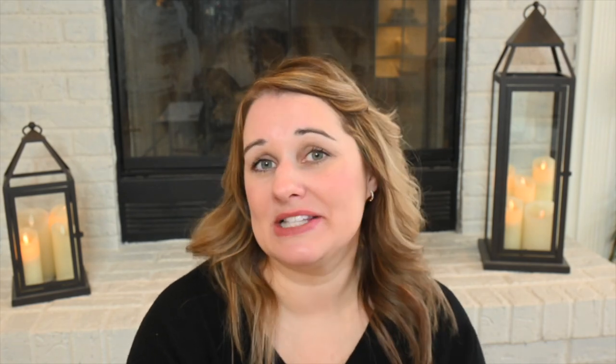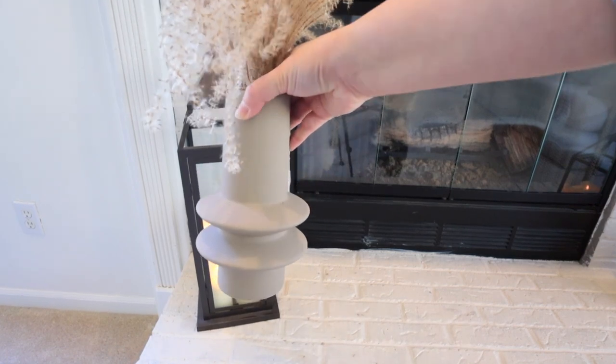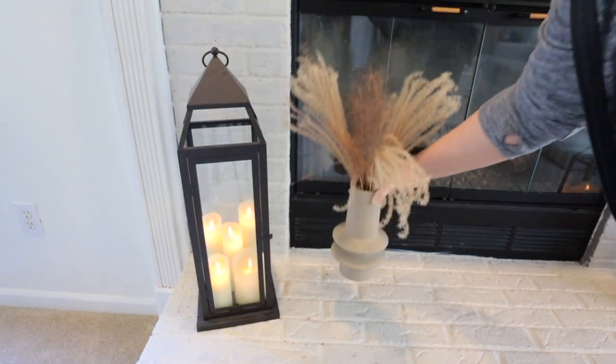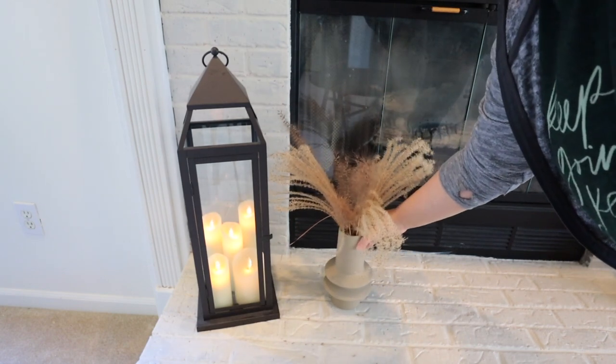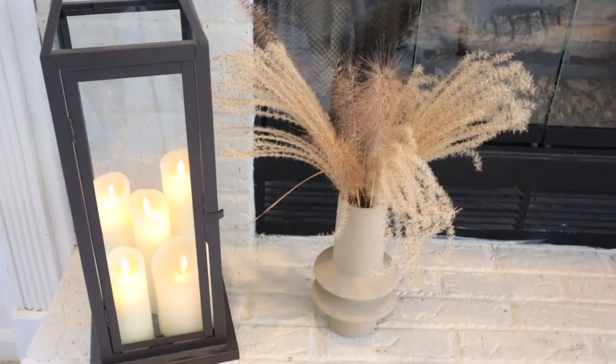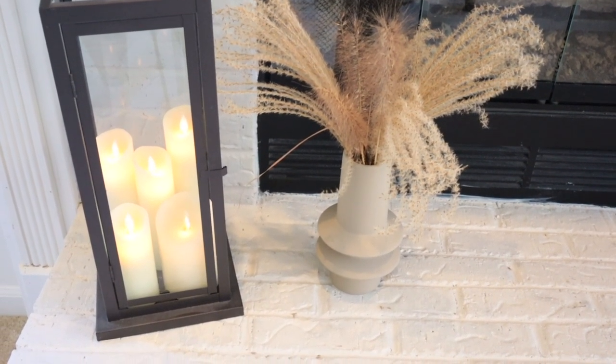I've mentioned this vase a few times on my channel. I love it — it's a nice neutral color and a great size. I've been putting it in different places in my house. It's just a great decorative item. And if you got tired of the color, you could always spray paint it. I think it would look great in black too.